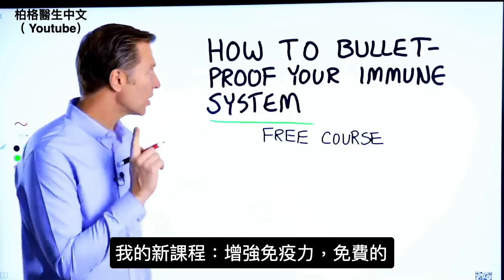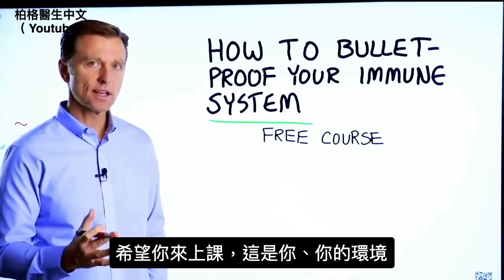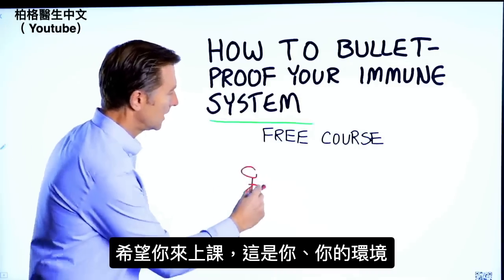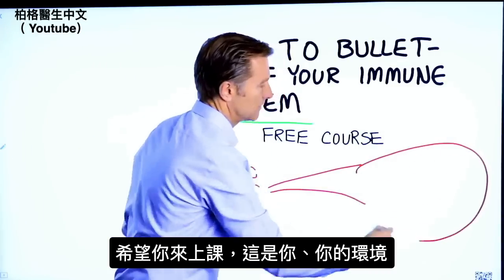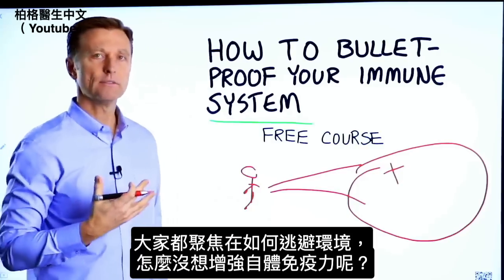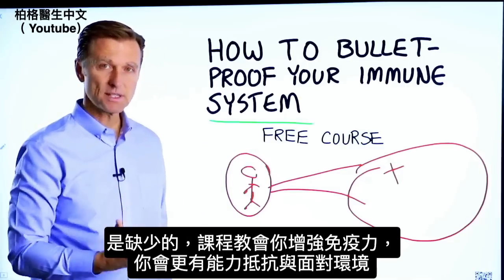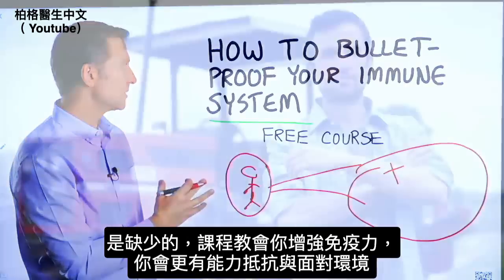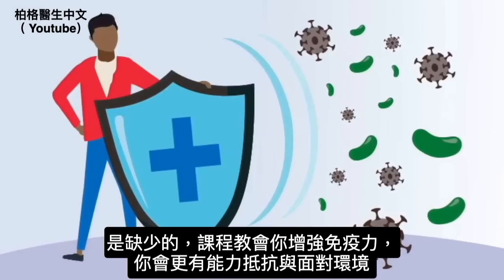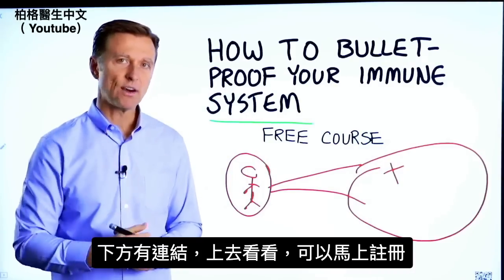Before you go, I have a course entitled 'How to Bulletproof Your Immune System' — it's a free course. Everyone is focused on avoiding their environment, but what about strengthening your immune system? That's what's missing. This course will show you how to bulletproof yourself so you can tolerate and resist your environment much better by strengthening your own immune system. I put a link down in the description right down below — check it out and get signed up today.